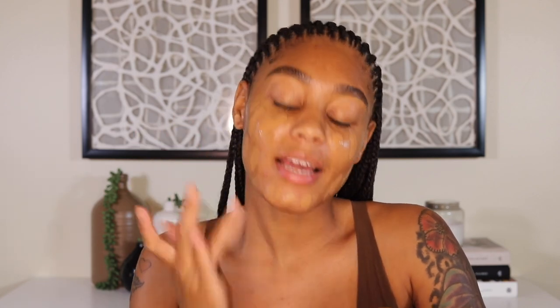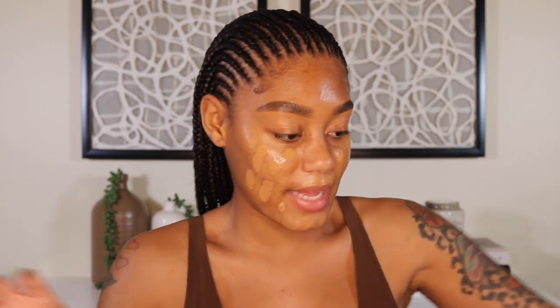This is the new Too Faced Born This Way matte foundation. I'm really nervous to try it because I have dry skin, so using a matte foundation — I don't know how I feel about that. I'm in the shade Caramel, same as the original Born This Way. I just put three pumps on the back of my hand. It looks like it's gonna match, but it's extremely runny. I'm gonna dab it all over and blend it out with this sponge by Juno and Co — one of my favorite sponges.